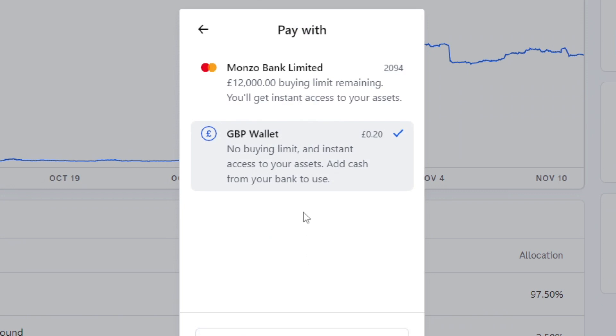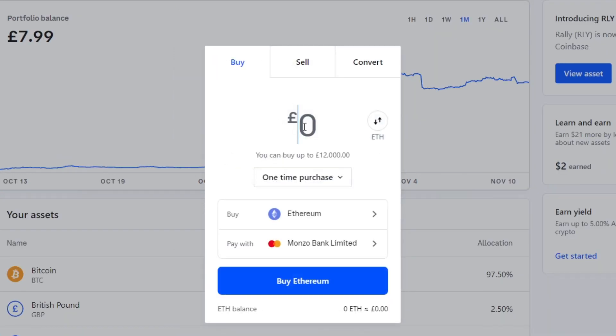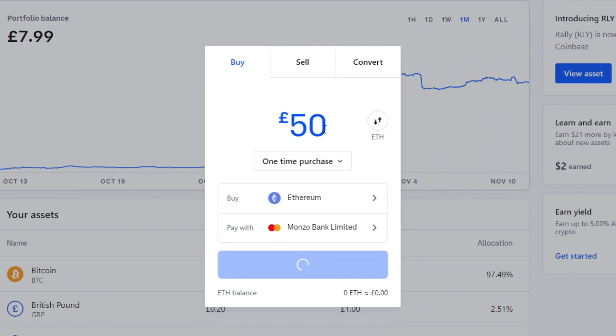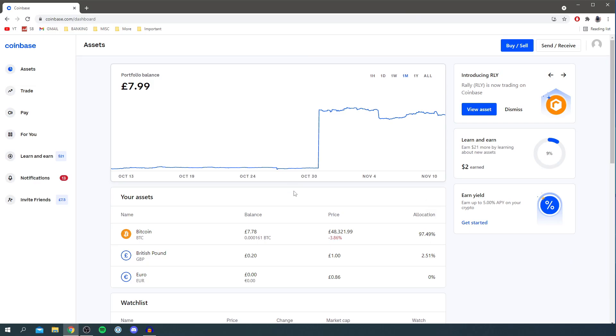Then you can choose how you'd like to pay by clicking 'Pay with.' You can either use your GBP wallet, a bank card, or add a new card. I'm going to use my card. Then enter the amount you'd like to buy — for example, £50 — then click 'Preview Buy' and it will show you the fee, which is £1.99, and the total.